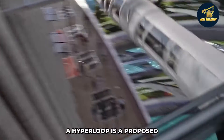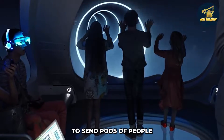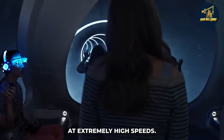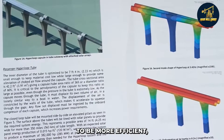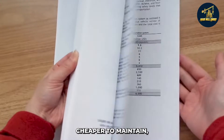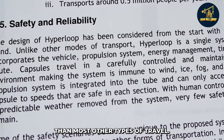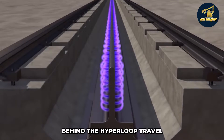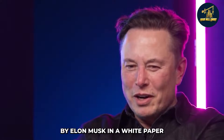A hyperloop is a proposed mode of transportation that uses a low-pressure tube to send pods of people through a partial vacuum at extremely high speeds. The pods are powered by electricity, and the whole system is designed to be more efficient, cheaper to maintain, safer for passengers, and more eco-friendly than most other types of travel. The original concept was first outlined by Elon Musk in a white paper published in 2013.